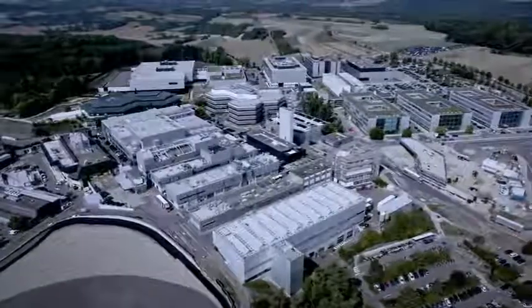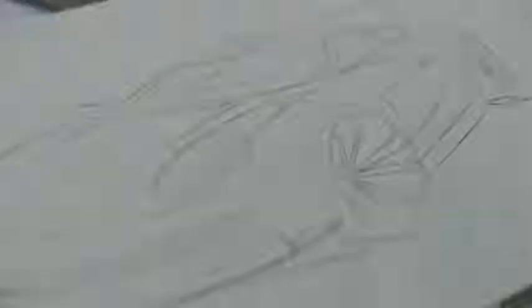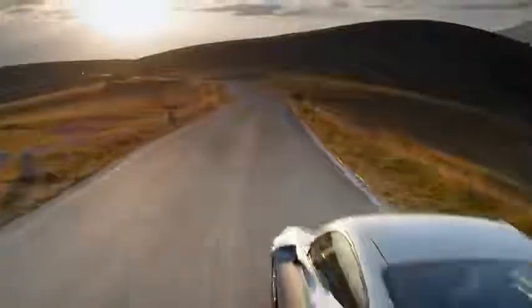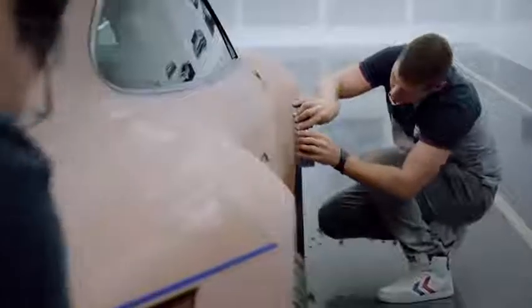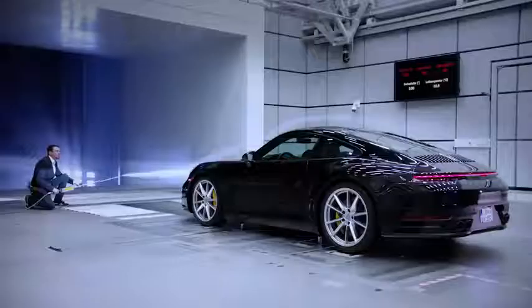Weissach is the think tank of Porsche. It's a place of design and development, from the first sketch to the finished prototype. It takes four years for an idea to become a sports car. Porsche uses a mixture of traditional craftsmanship and state-of-the-art technology — an interaction of man and technology, engineering and digital development.